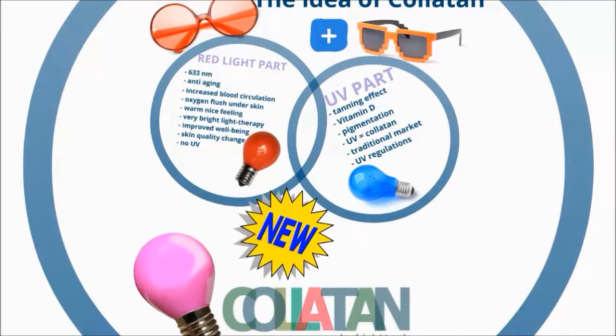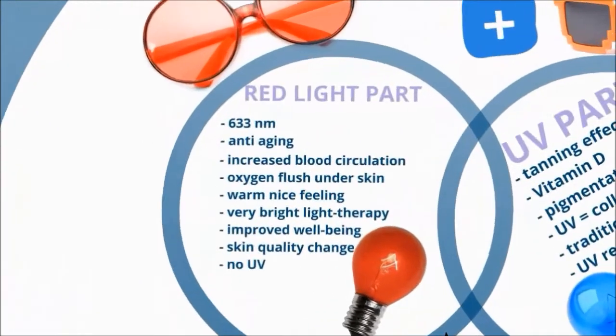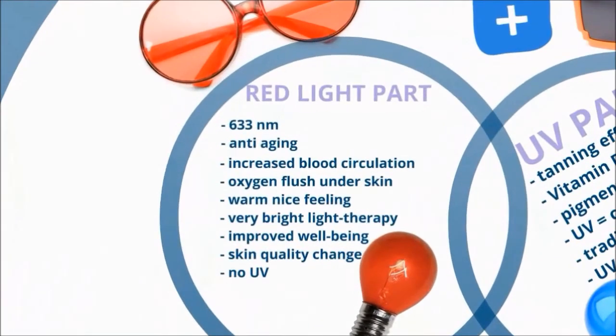The idea is simple. We have created a new type of tanning lamp by combining red light and UV light in one lamp. The red light has the following characteristics and benefits.